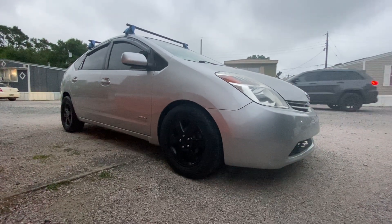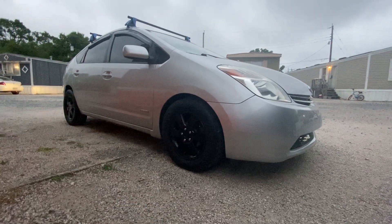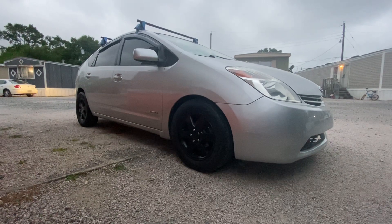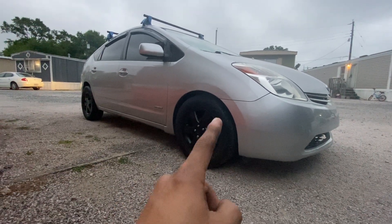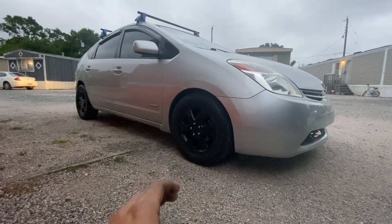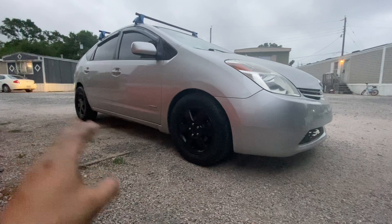I saw these for sale on Facebook, and the guy said, 'You want them? You can have them.' So I got these for free. They do need tires, but they've only got about 80% tread left on them. These are actual alloy Toyota RAV4 wheels — 15s. For 140 bucks, I can actually put all four new tires on this car.